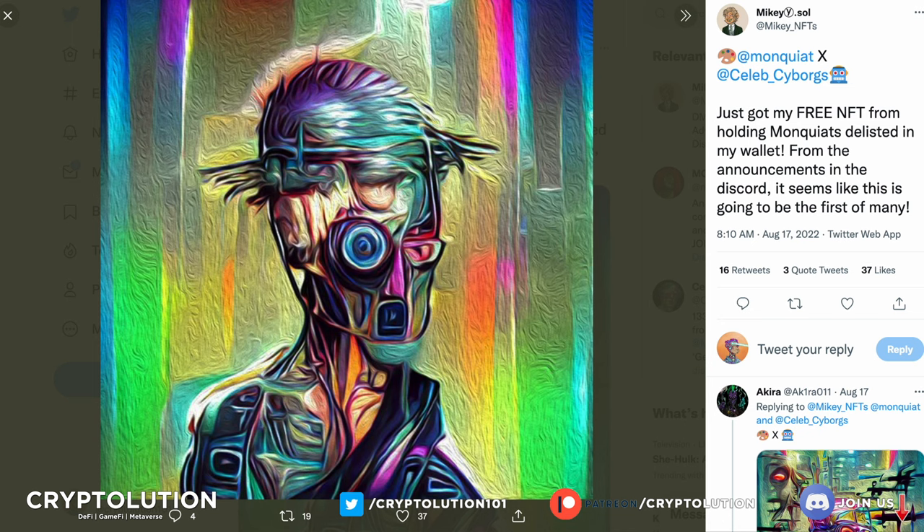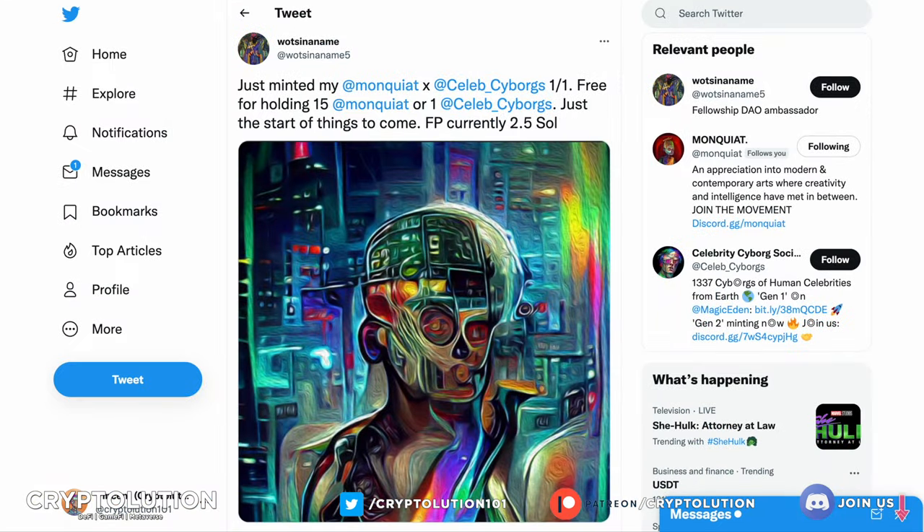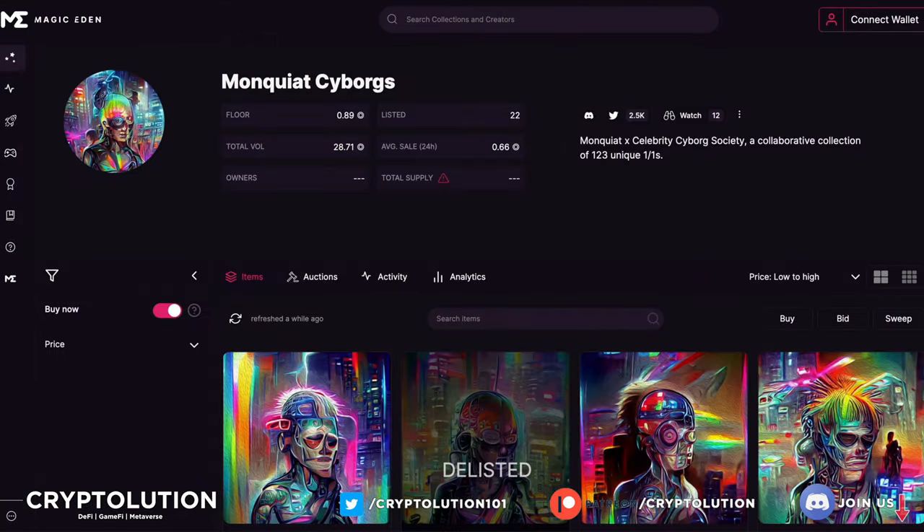All holders had to do was delist from the marketplace and have it in their wallet to acquire these free mints of Monkiat Cyborgs. The reaction was significant — when these PFPs were released on the market floor, the floor price was 2.5 Solana at the time of recording. It has since decreased to 0.89 Solana, but regardless, if you held one of these NFTs and minted for free, any gains would have been amazing. There are only 22 listed on the floor, which is incredible for bringing value to holders.